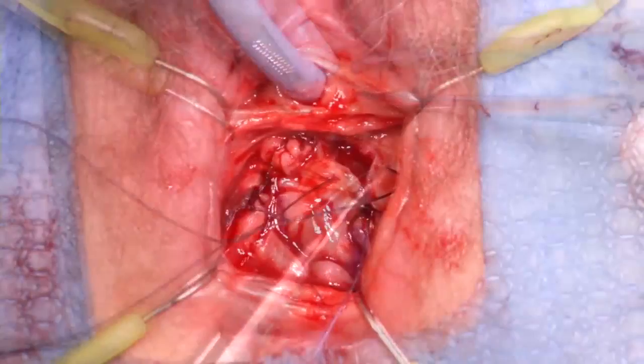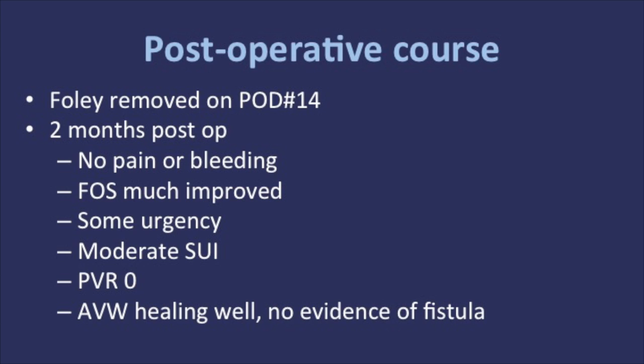Two months post-op, there was no pain or bleeding. The force of stream was much improved, but she reports some urgency with moderate stress urinary incontinence. The anterior vaginal wall was healing well without evidence of fistula. The post-void residual was zero. Anticholinergics were prescribed and will be reassessed in two months after the healing process is complete to better define if any further procedure is needed.